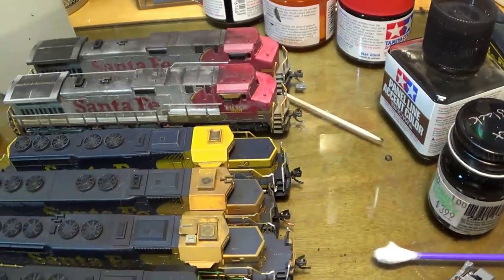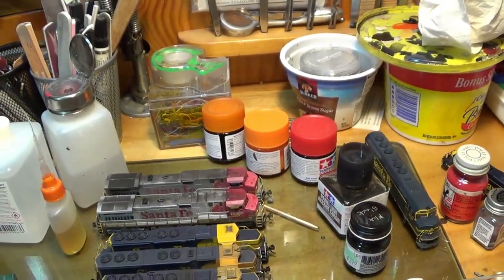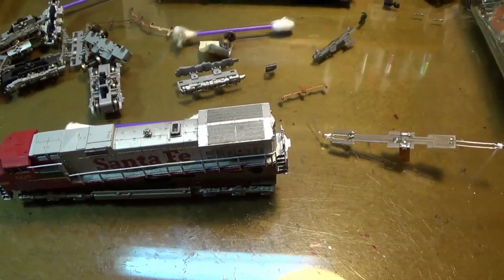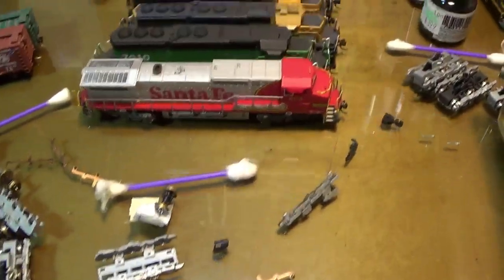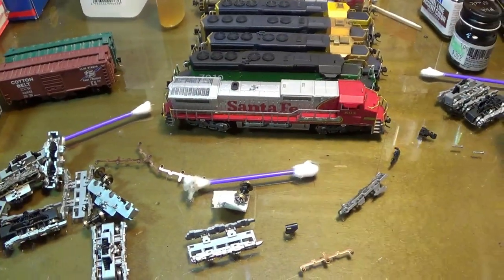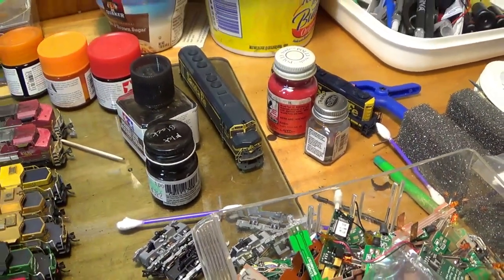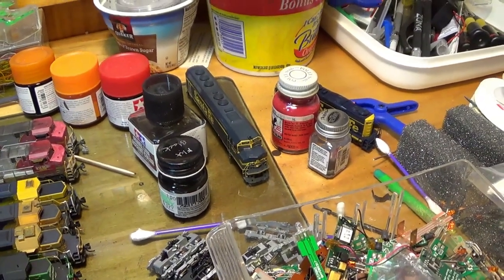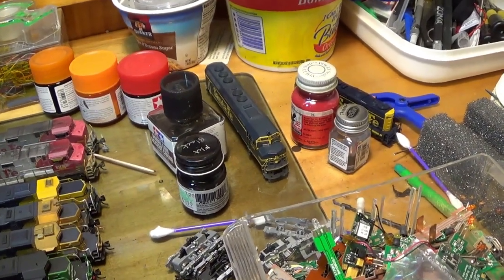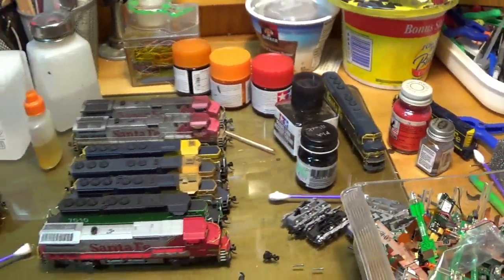I have some yellow handrails to touch up on a couple of those — these ones that I weathered down here. And then this one will be added to the fleet once I get done touching it up and painting the yellow on the handrails and so forth. Then I'll have three C44-9s. You can see an F45 sitting back here, and I have two SD45s, Kato's, coming from eBay that I paid actually dearly for. I'm going to repower those F45s — you can't buy any Athearn parts for them. I think I went into that in another video.